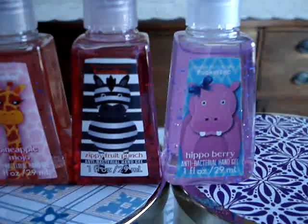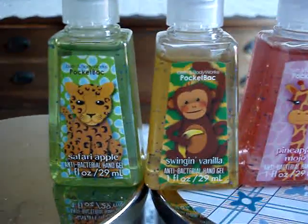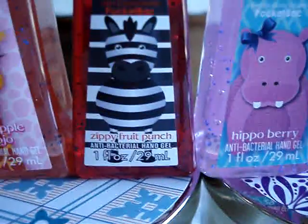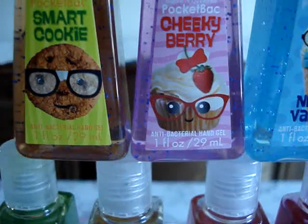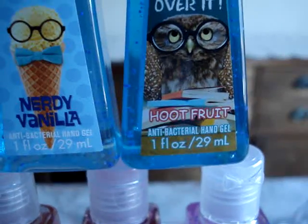And then I grabbed some pocket bacs I didn't show in the last video. So we have the Animal Collection — there are, I believe, five. We have Safari Apple, Swingin' Vanilla, Pineapple Mojo, Zippy Fruit Punch, and Hippo Berry. We have the Back to School Nerdy Collection — the Goober Collection. We have Smart Cookie, Cherry Berry, Nerdy Vanilla, and Hoot Fruit. So cute.